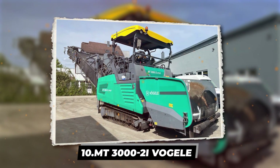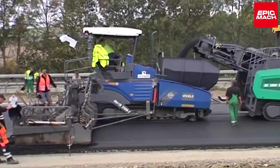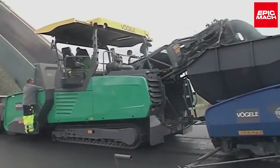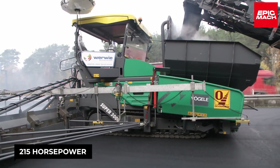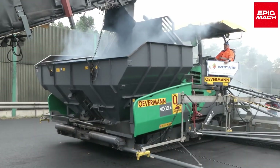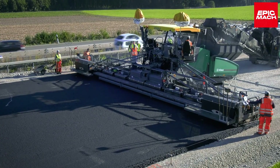10. MT-3000-2i Vögele. The German-made MT-3000-2i is a high-performance oscillating belt feeder providing consistent material flow for various applications. With multiple control functions and laser measuring, the 50-foot-long MT-3000-2i prepares material in its hopper before transporting it to the paver through its oscillating belt. The 25-ton feeder has a 215-horsepower motor for continuous paver running. Vögele constructed the MT-3000-2i for increased paving machine efficiency. This model remains popular throughout Western Europe and can handle extremely high-throughput requirements for major highway projects, ensuring non-stop paving production across long distances.